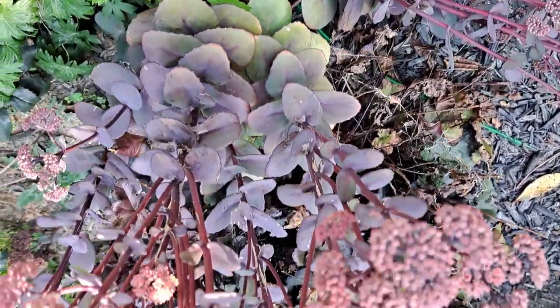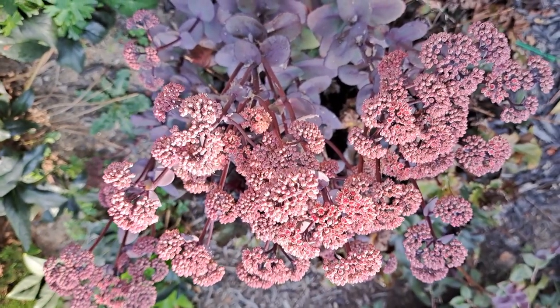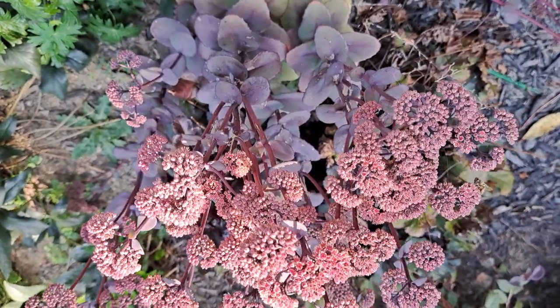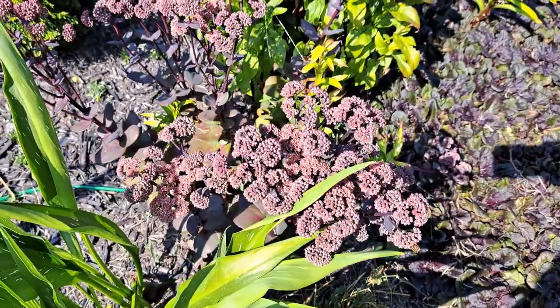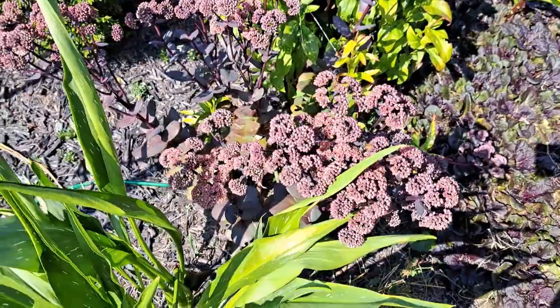Stonecrop is another good choice for flower arrangements for the fall because of their texture, color, structure, and height. Here is another bush of stonecrop.